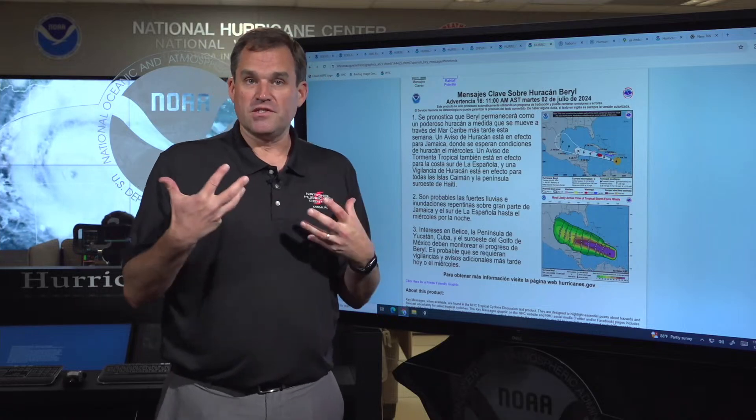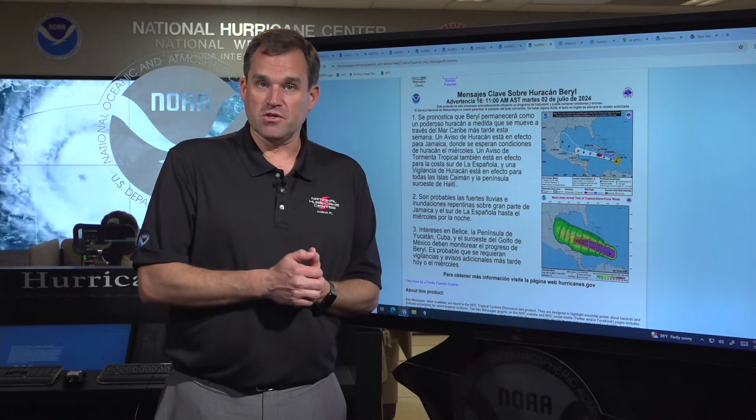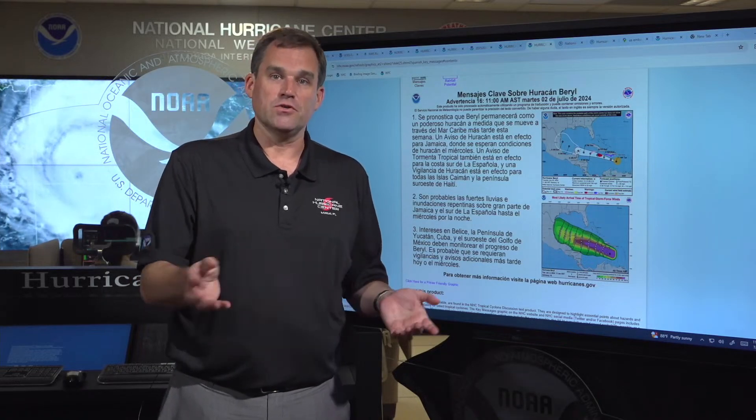Please stay tuned to hurricanes.gov for more information throughout the day. Listen to any advice you're being given by your local officials, and stay tuned for more. We'll be back later on with additional updates on Beryl. I'm Mike Brennan here at the National Hurricane Center.